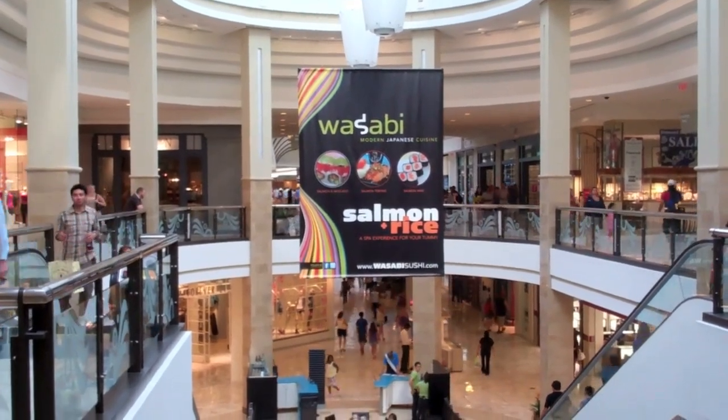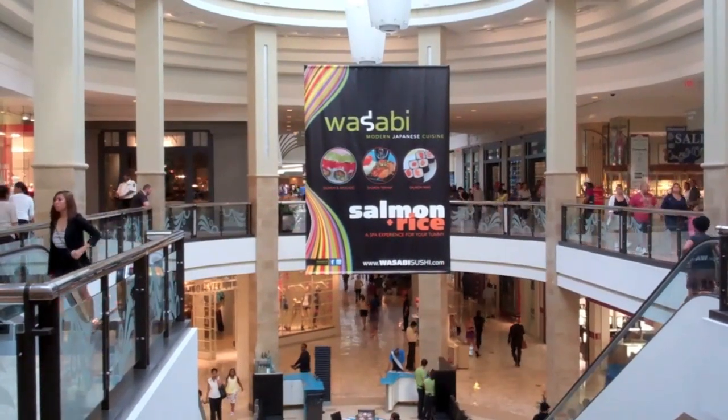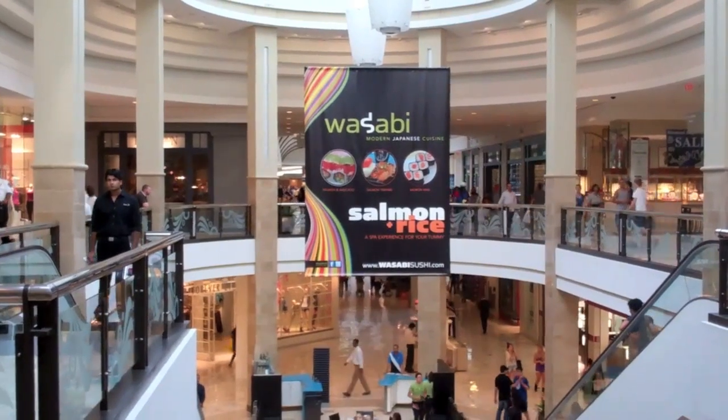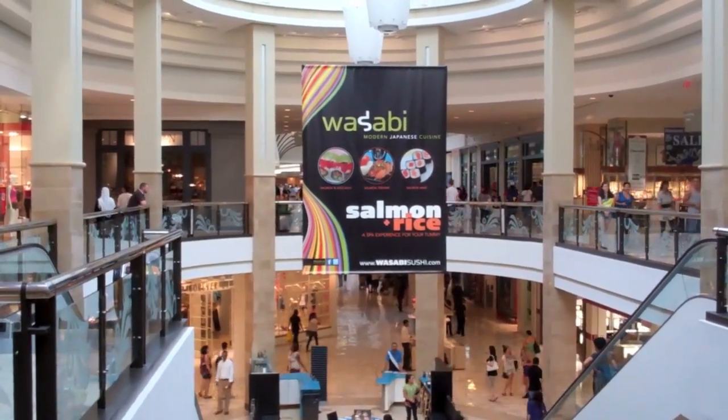I'm here at Tyson's Corner, one of the biggest malls in the country, and we're going to check out Wasabi — a Japanese restaurant that has a really innovative way of serving food, which points to the intersection between labor productivity, capital, and innovation.